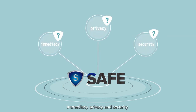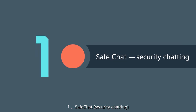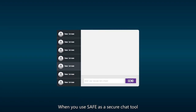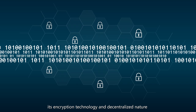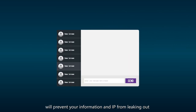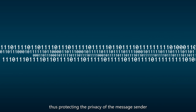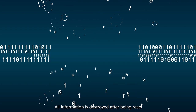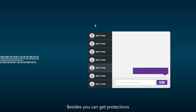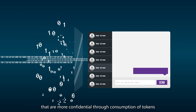The three main application directions of SAFE trust mechanisms are: immediacy, privacy, and security. First, SAFE Chat — security chat. When you use SAFE as a secure chat tool, its encryption technology and decentralized architecture will prevent your information and IP from leaking out, thus protecting the privacy of your messages. All information is destroyed after being read, leaving no trace. Besides, you can get more confidential protections through the consumption of tokens.